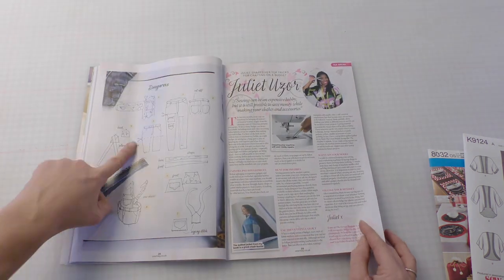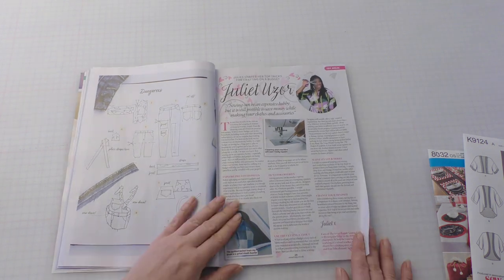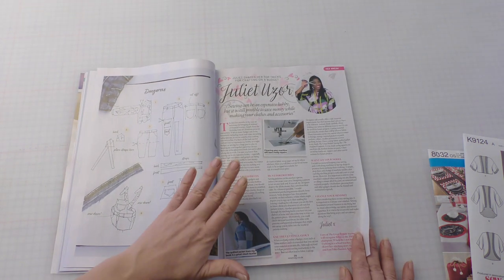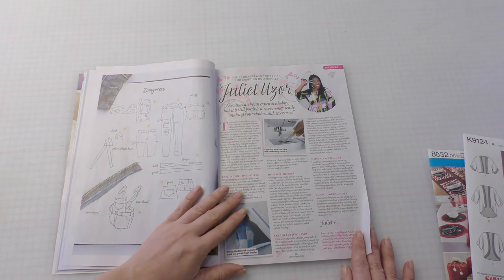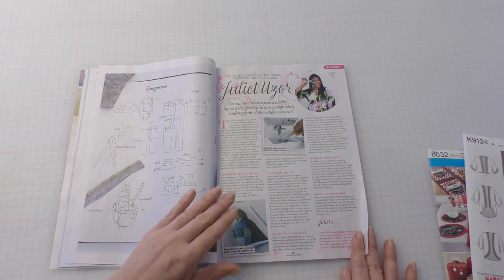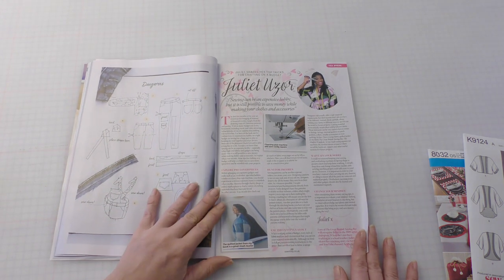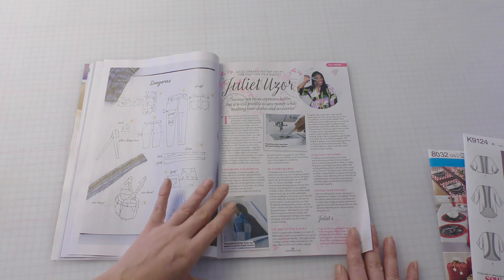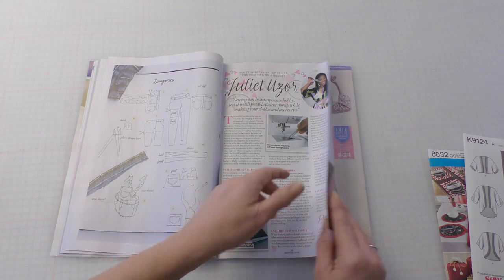I really love the handwritten element of this book. Juliet's done an article sharing her top tricks for crafting on a budget. Do you know my number one top tip for being able to craft on a budget? Go to a charity shop and find clothes that you can cannibalise. Secondhand fabric is a fraction of the cost of new. If you want to get a large quantity of good quality fabric, charity shops — you can't go wrong. And who doesn't love a bit of thrifting?